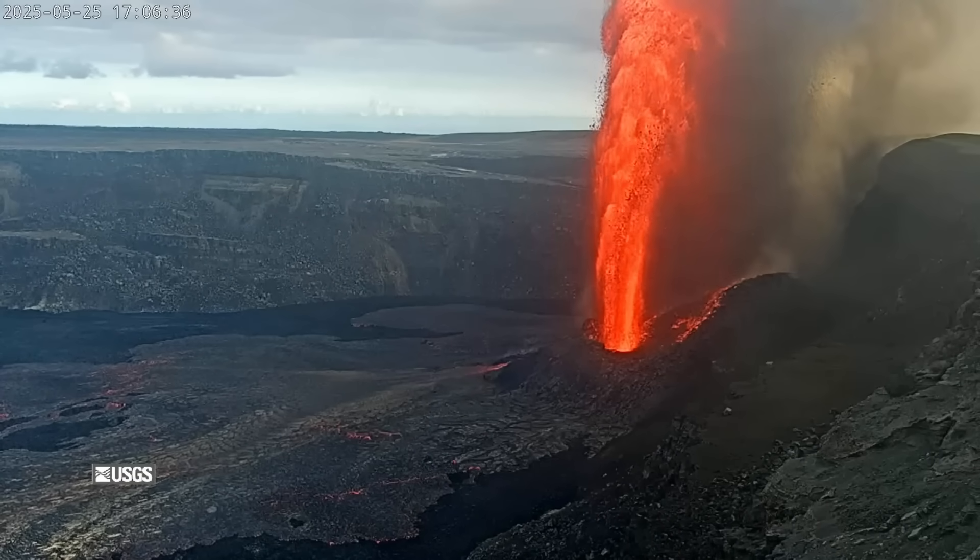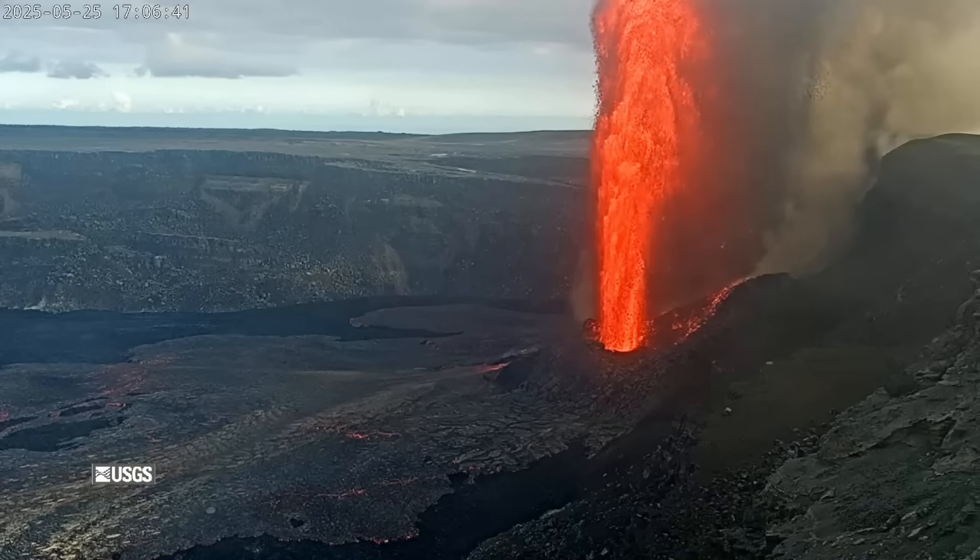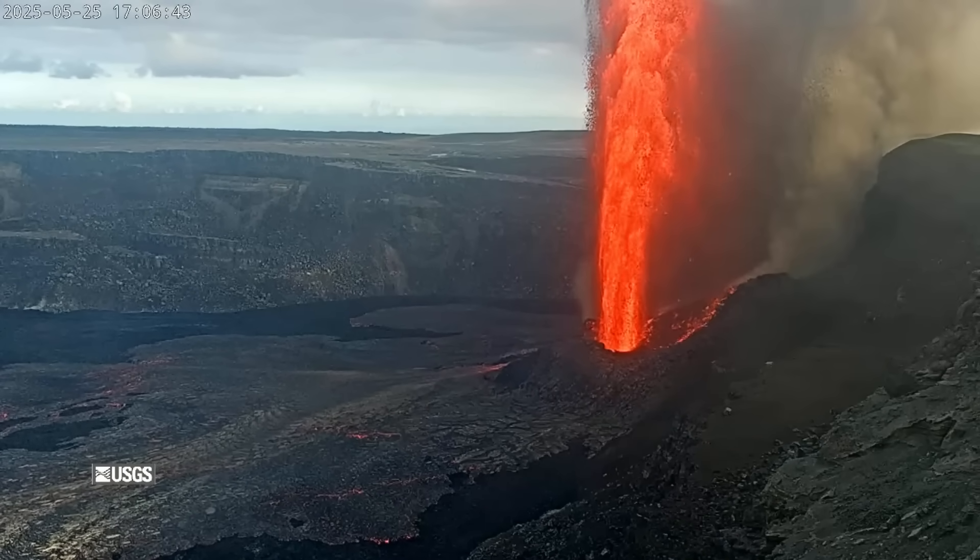Sulphur dioxide gas emissions were estimated at 50 to 75,000 tons per day. Scientists noted there is a lot of suspended ash in the towering plume.